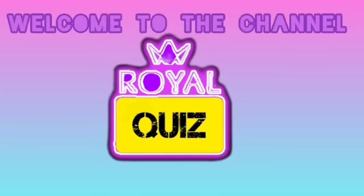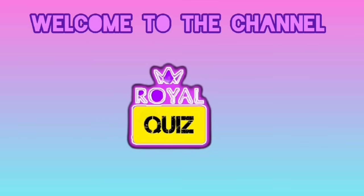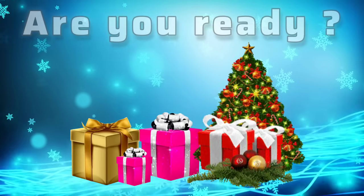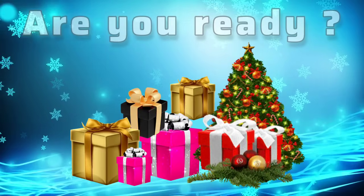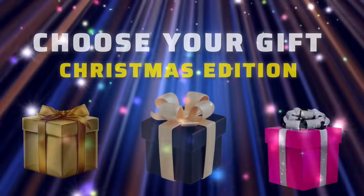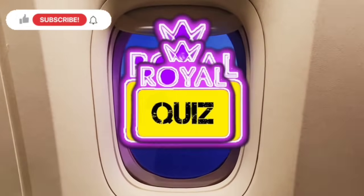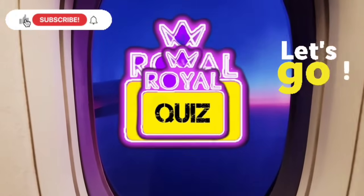Hello, friends! Welcome to Channel Royal Quiz! Are you ready to choose your Christmas gift? Then let's play Choose Your Gift Christmas Edition! If you're ready, subscribe to our channel. Let's go!